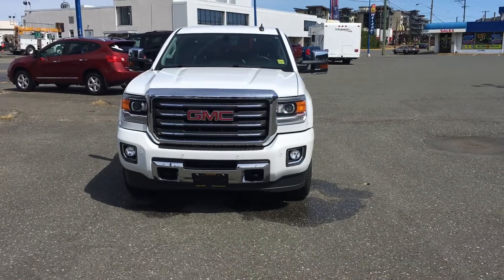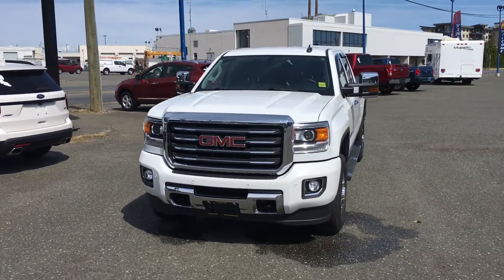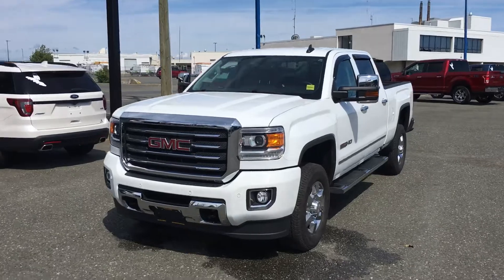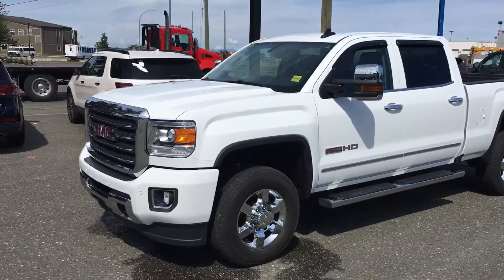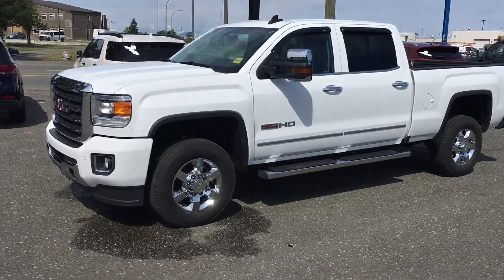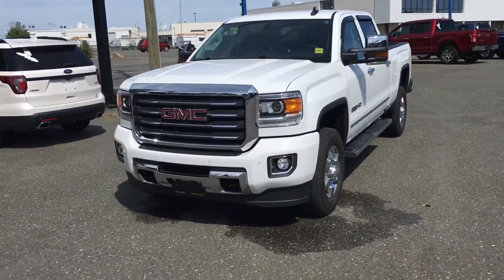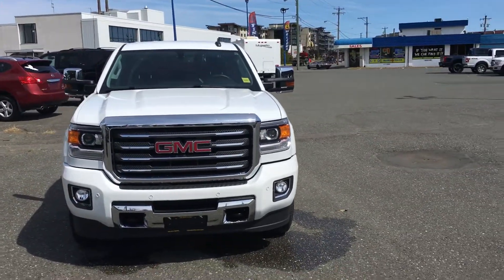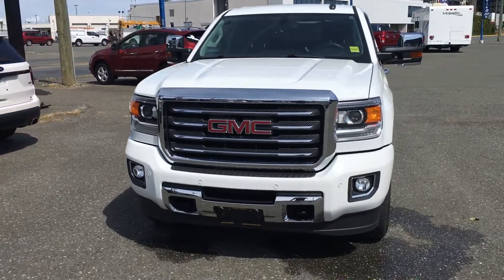Here's our 2016 GMC Sierra 2500 HD — it's the six liter V8 gas engine, All-Terrain Edition SLT. It comes with many bells and whistles. Starting from the front, nice wraparound projection headlights along with fog lights that make this vehicle great for visibility. There are lots of chrome accents on this truck, including on the grille.